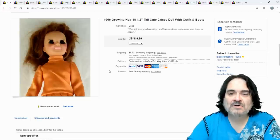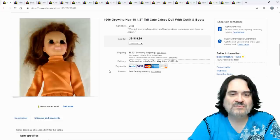Here's a Chrissy doll — a growing hair doll. I paid a dollar for it and sold it for $15.